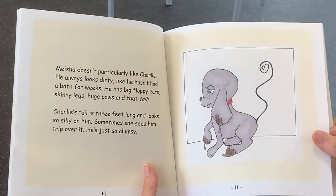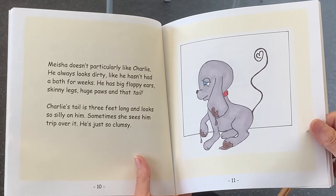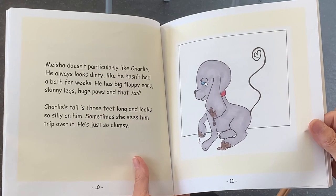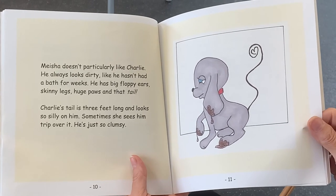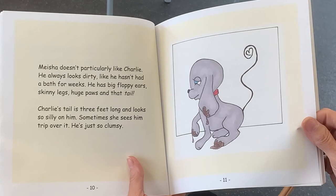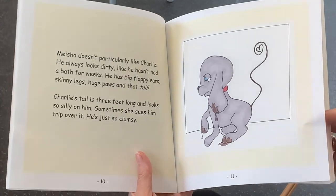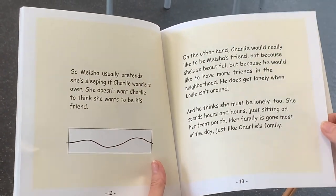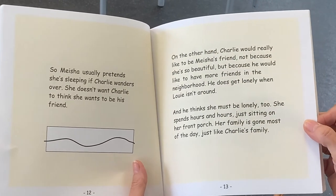Misha doesn't particularly like Charlie. He always looks dirty, like he hasn't had a bath for weeks. He has big floppy ears, skinny legs, huge paws, and a tail. Charlie's tail is three feet long and it looks so silly on him. Sometimes she sees him trip over it. He's just so clumsy. So Misha usually pretends she's sleeping if Charlie wanders over. She doesn't want Charlie to think that she wants to be his friend.